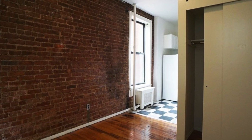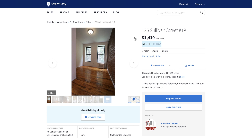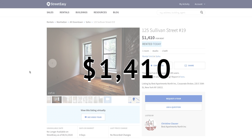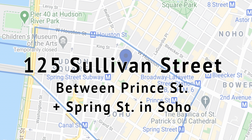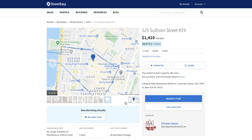Today I am coming to you with another affordable New York City apartment tour. Just when we thought the deals couldn't get better, this listing popped up. This is a studio apartment in Soho for $1,410 a month, featuring exposed brick and ivy-clad buildings. This apartment is located at 125 Sullivan Street between Prince and Spring Street. It is a fourth floor walk-up in a pet-friendly building.